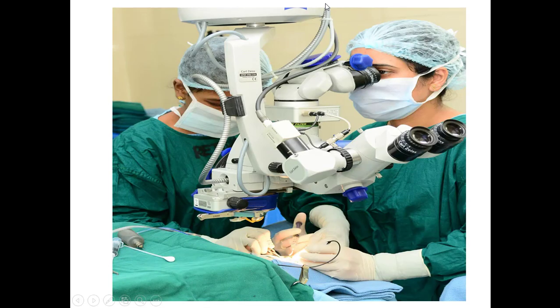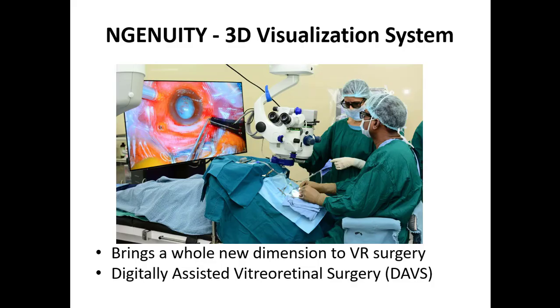This is how we operate, whether it's cataract or vitreoretinal surgery. The surgeon sits here with a microscope, there's the eyepiece, and a side scope for the assistant. Everybody is concentrating in this position - your neck is flexed, your back is bent, giving you the chance of neck pain and back pain.